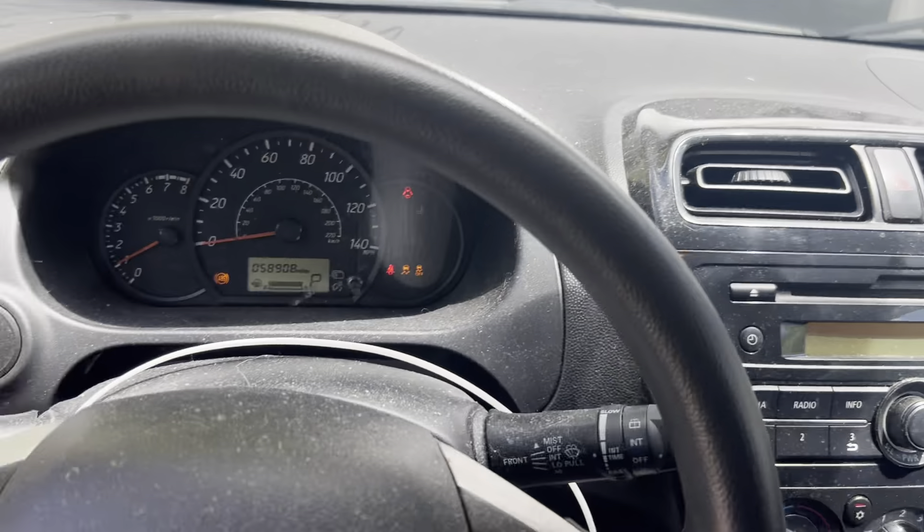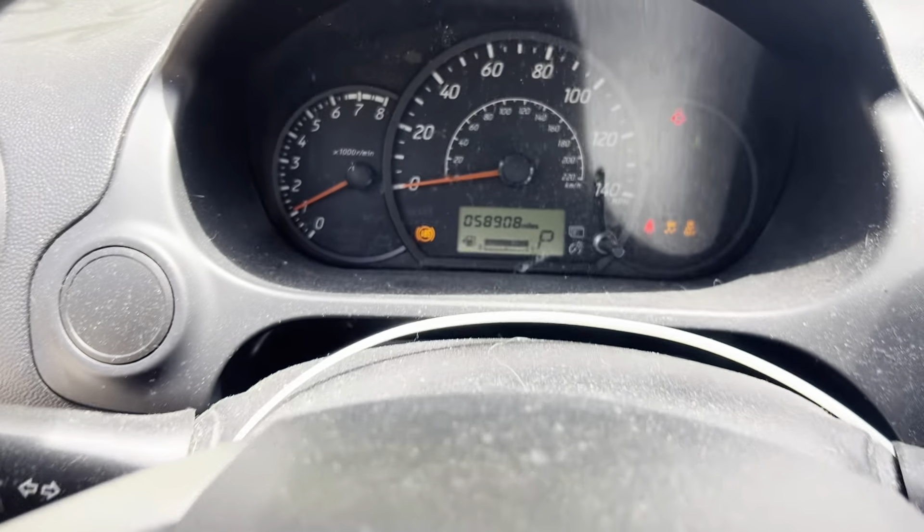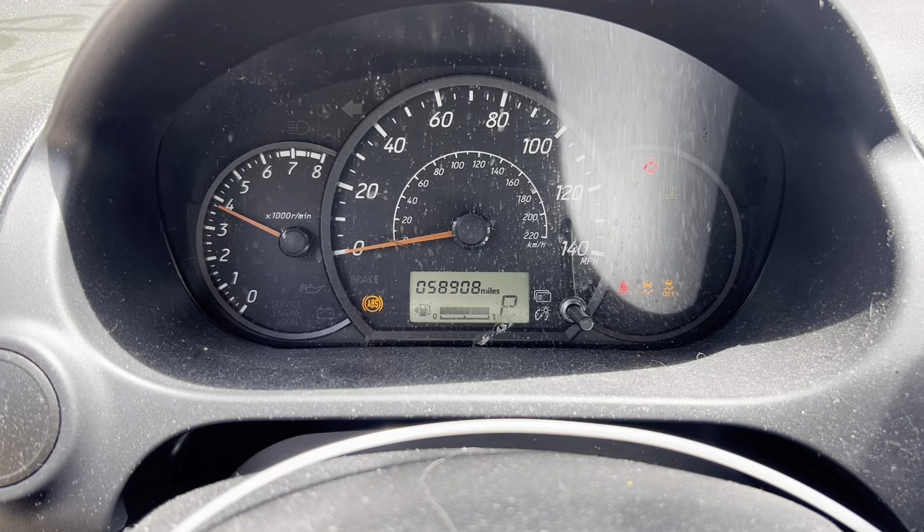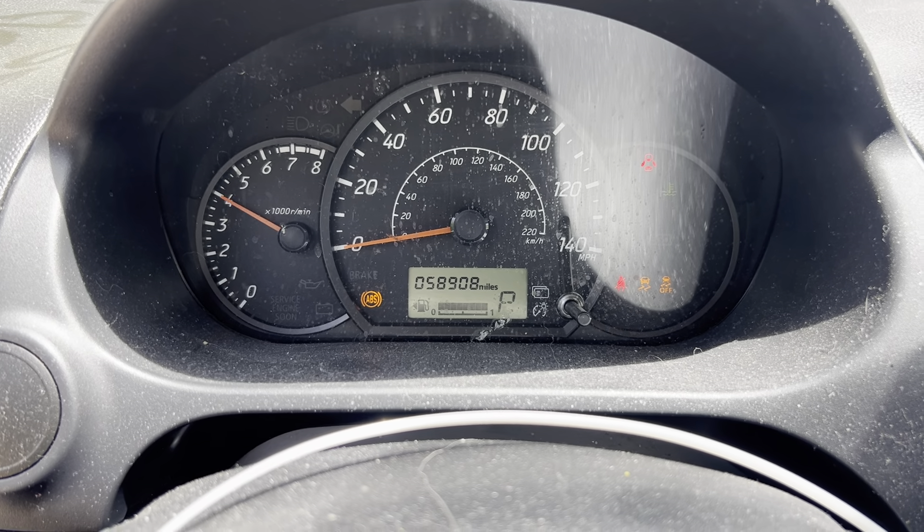Black cloth manual seats. AM/FM CD. Got a nice clean dash. Driver's airbag wheel. 58,000 miles.